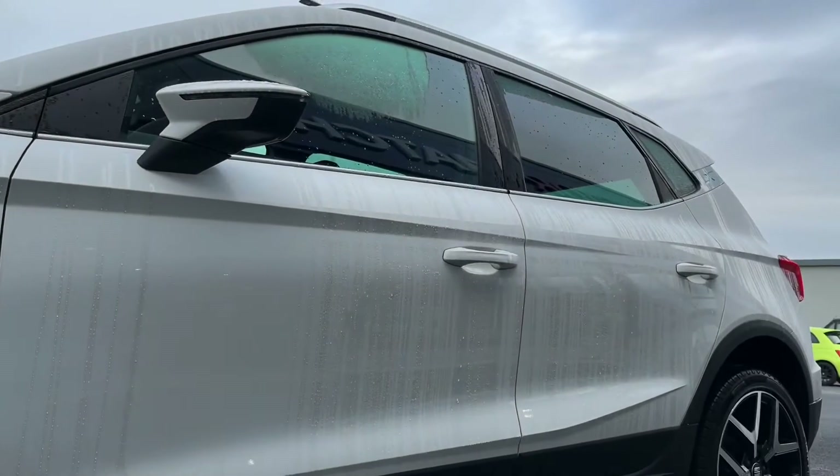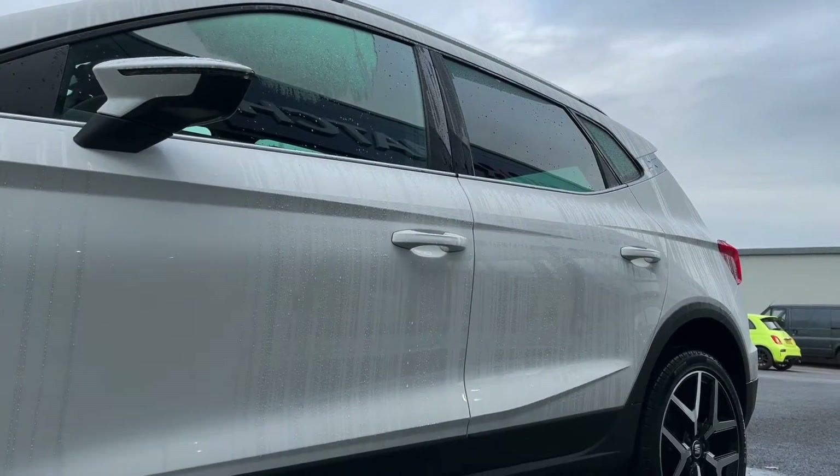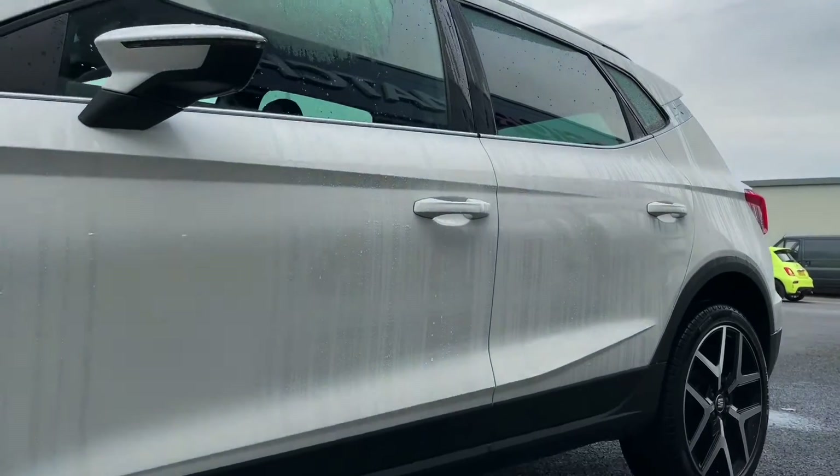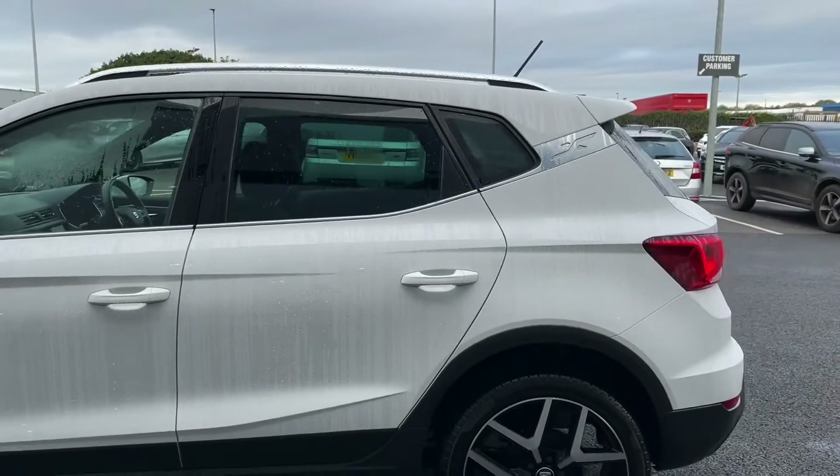Moving up the car, you can see we've got your lovely electrically adjustable door mirrors and they do have the power folding feature, which is great when you're parked up so you can fold them in and avoid any damage by people walking past or other cars.